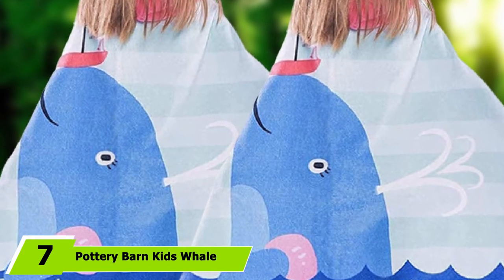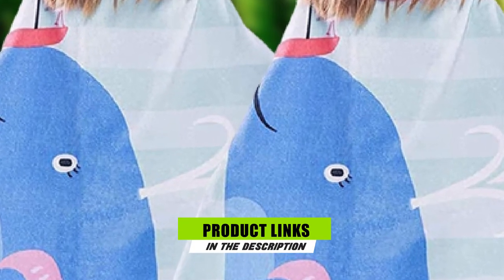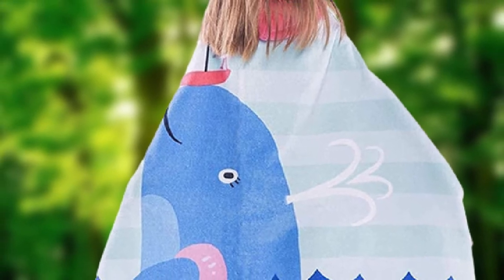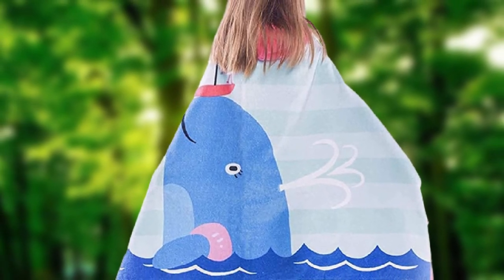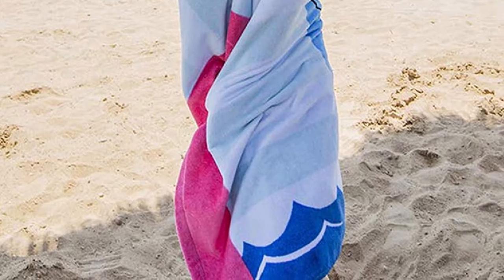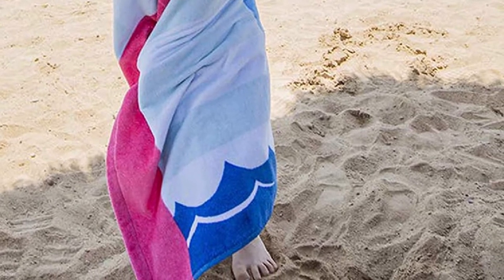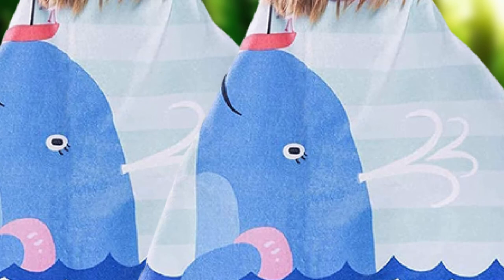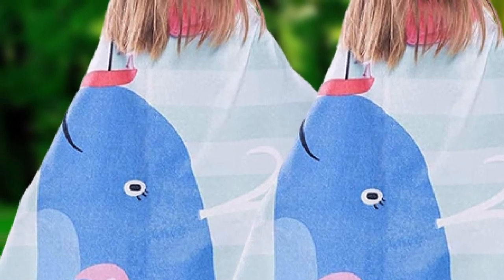At number seven we have the Pottery Barn Kids Whale Stripe Baby Beach Hooded Wrap. A top name in upscale gear for adults and children alike, our favorite beach towel for youngsters is from Pottery Barn Kids. This best-selling gender-neutral design has a hood and measures 23 by 34 inches — just the right size for water bugs up to 30 pounds. It features soft cotton velour texture, is durable, absorbent, OEKO-TEX certified for safety, and rated UPF 50+ to block UV rays. It's machine washable and can be embroidered with a name in one of three fonts and thread colors.